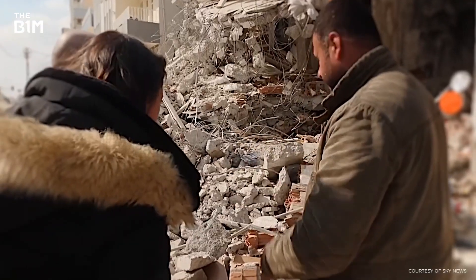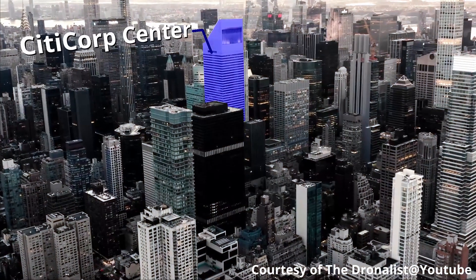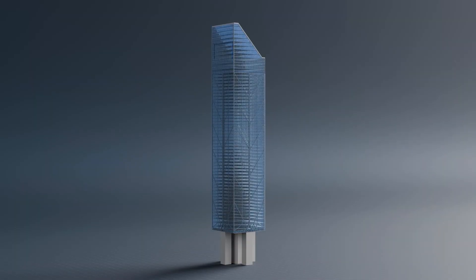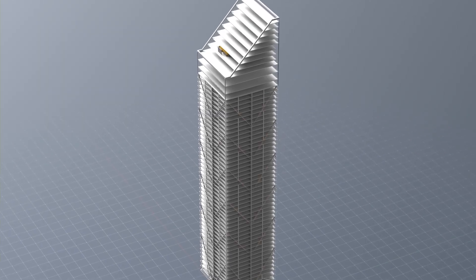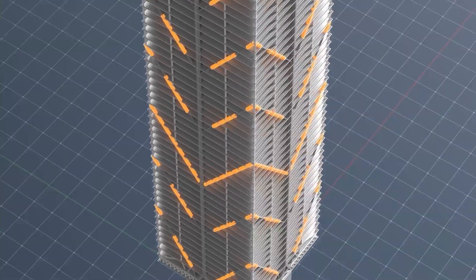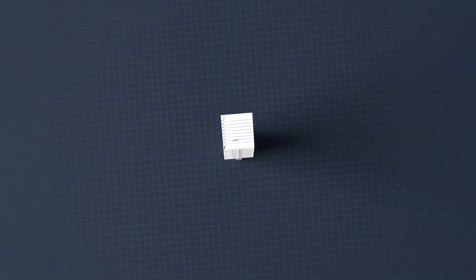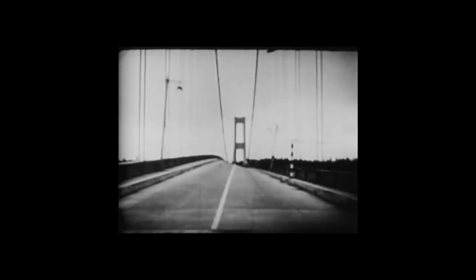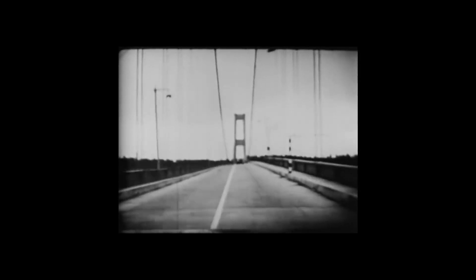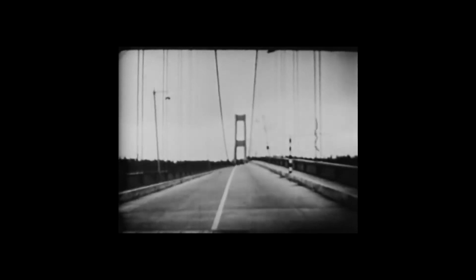Lessons from failure. In 1978, graduate student Diane Hartley noticed that the sleek Citicorp Center in New York might buckle under quartering winds — something the original analysis skipped. Overnight, engineers raced to weld two-inch steel plates to critical joints while the city slept, literally bolting a near-miss into history. And speaking of resonance, the 1940 Tacoma Narrows Bridge collapse is the ghost story every structural engineer tells their interns. The lesson? Don't let nature discover your natural frequency before you do.